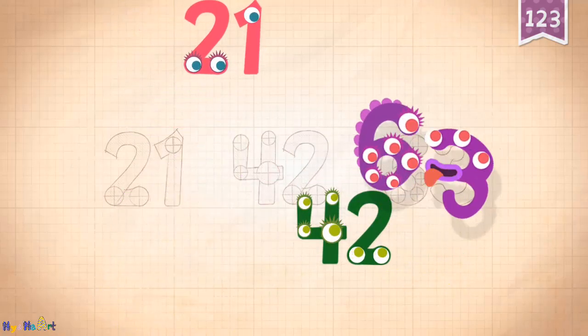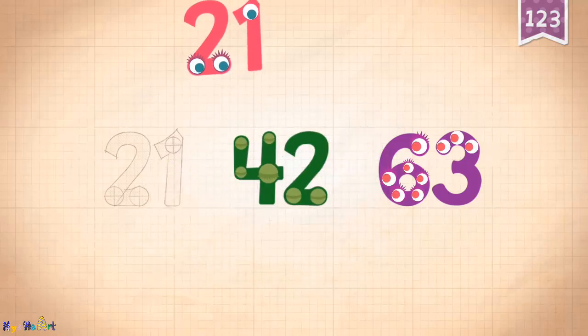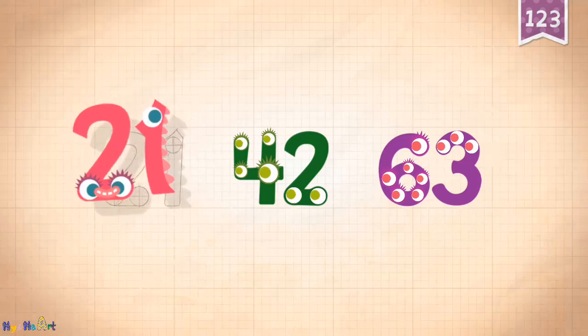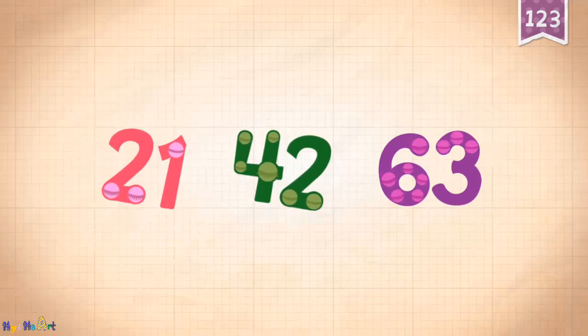Sixty-three. Forty-two. Twenty-one, twenty-one, twenty-one, forty-two, sixty-three.